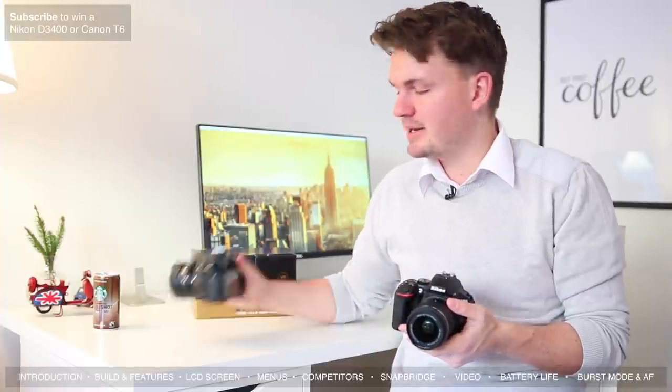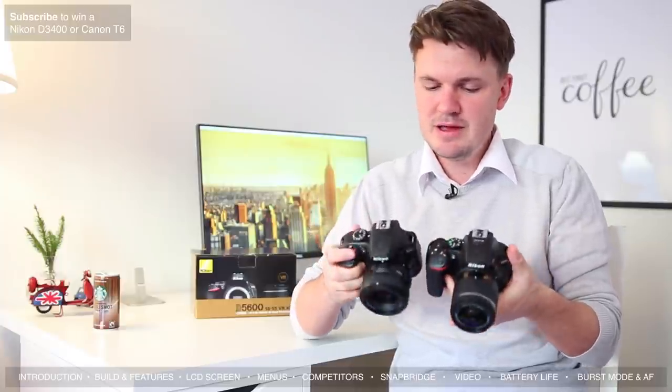For comparison, this is the Nikon D3400 which came out just a few months ago — it's actually the little brother to the D5600. As you can see they're quite similar in size, but when you get it in your hand the D3400 actually feels a little bit bigger than the D5600. The D5600 has a smaller grip and does feel a little bit easier to carry around, so I actually prefer the grip on it.